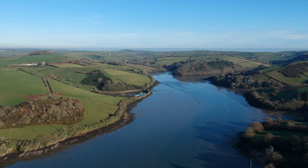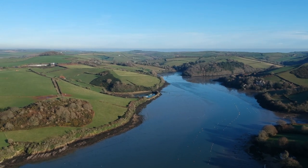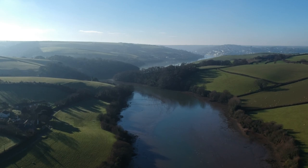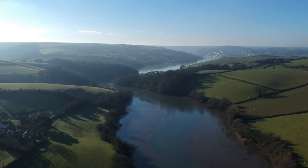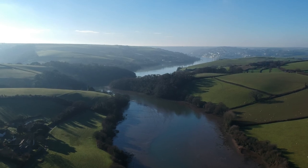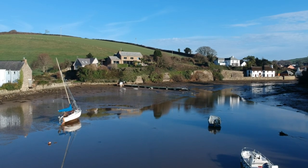Southpool Creek. Part of the Kingsbridge Estuary, it runs some two miles north-eastwards into the rolling South Devon countryside. Framed by farmland and small woodlands, its hidden coves, nooks and crannies provide peace, solitude and wilderness away from busy Salcombe. At the head of the creek lies the village of Southpool itself.